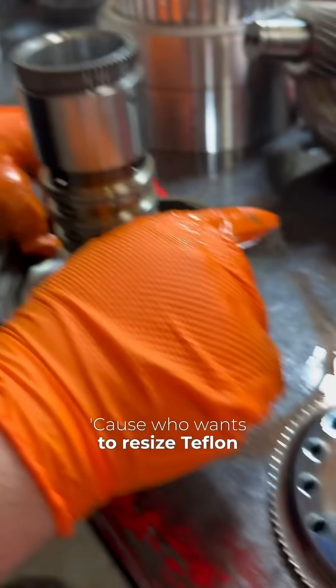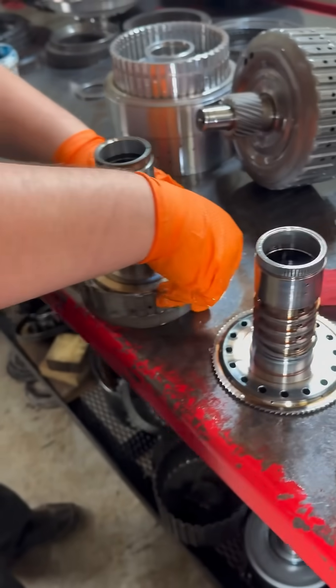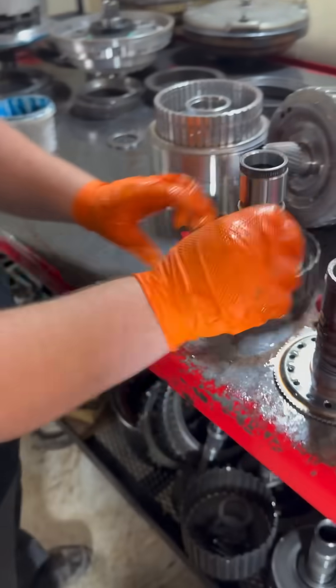Because who wants to resize Teflon seals when you can just buy a new one? So much easier.